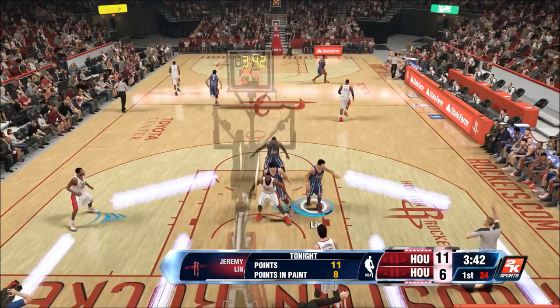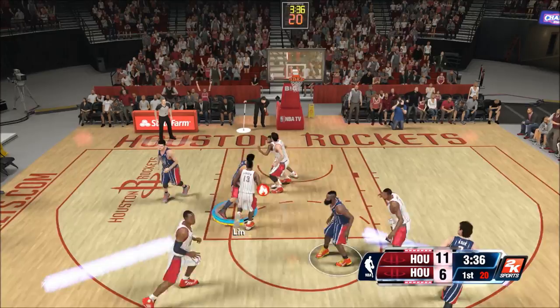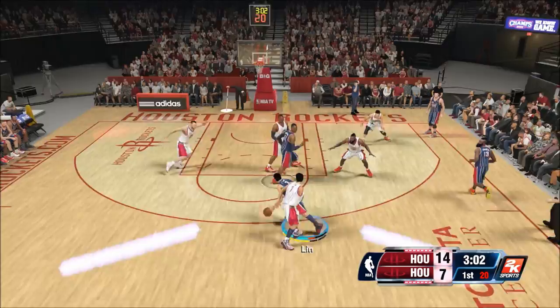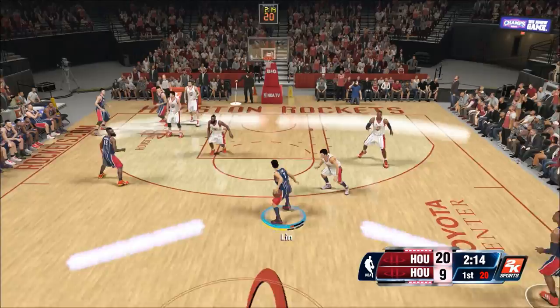An A-quality mid-range baseline shot — 11 points. Now for Jeremy Lin, he's a 75 overall in this game, primarily a scoring point guard. He has an 80 close-range shot, a 72 medium. Give me that 3 — D-plus quality, but a 75 three-point attribute is money for Jeremy Lin this game.